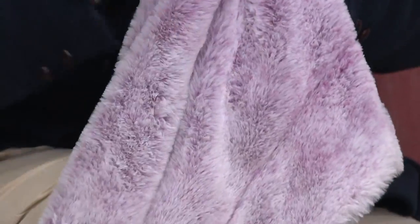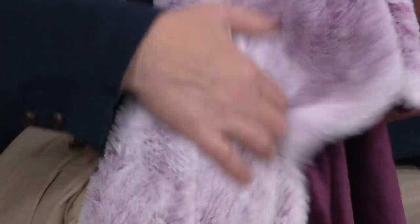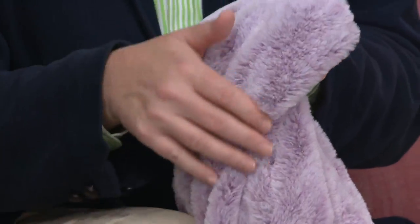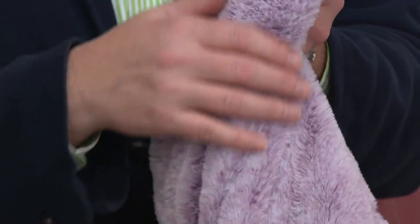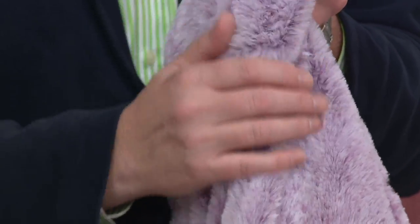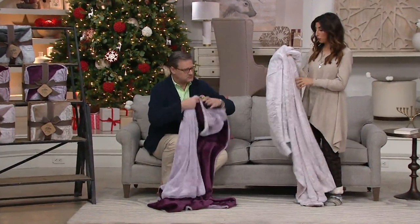But instead of doing it in creams or whatever, we did it in the color of the velvet that shines through, but then it has that frosting to it. I like it because it's very swanky. No matter what side you're going to be tossing it over, displaying it in your home — it's beautiful on both sides.